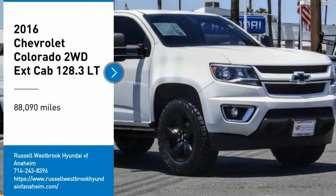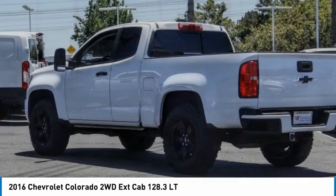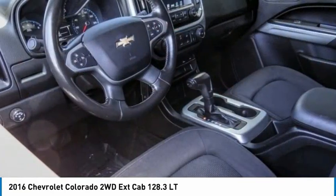Take a ride in the 2016 Colorado. Great hauling capability, powerful, rugged, and a great Chevy price. Colorado is it.